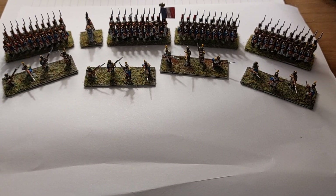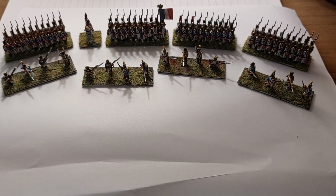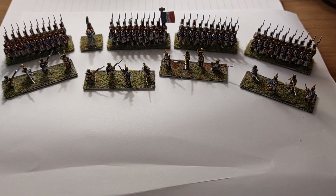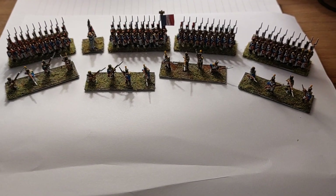Hello and welcome back to another edition of Three Feet Rule. We're continuing with the Epic Waterloo French from Warlord Games, and this week I've completed the 54th Line Infantry Battalion.